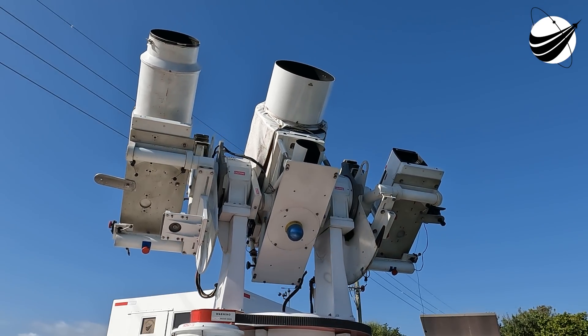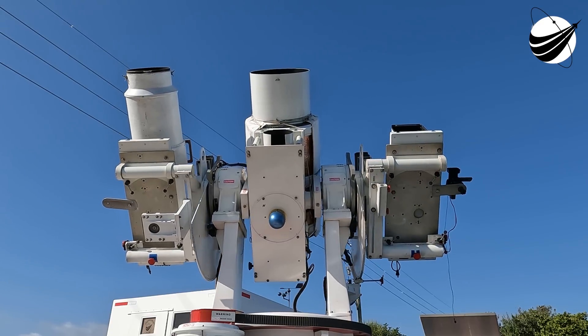So let's listen in to the terminal count and watch as Falcon 9 takes our 46 Starlink satellites to space.